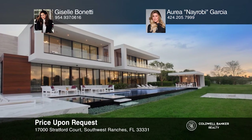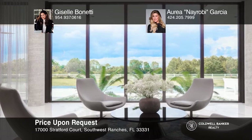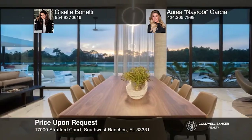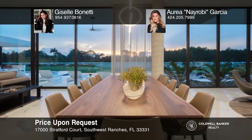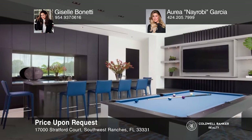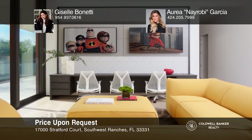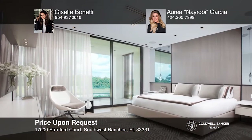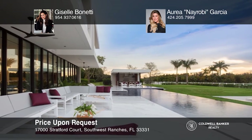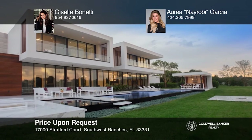This recently constructed estate was designed by the award-winning architecture firm Chef Levy Fishman and B&G Design. This showplace is nestled in the exclusive gated community of Landmark Ranches. It stands on over two acres with seven bedrooms and 10 bathrooms spread over two levels. This home gives the illusion of a single story while including an elevator, spectacular views, and so much more. Call Giselle Bonetti and Aria Nairobi Garcia to take the first step to buying your new home.